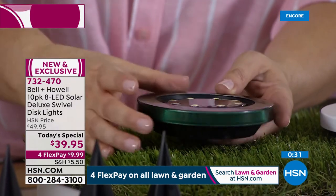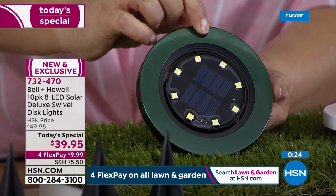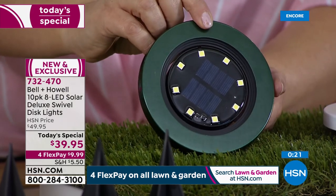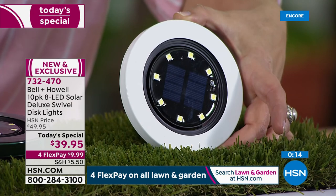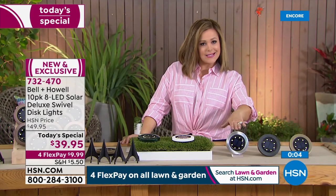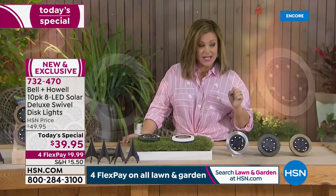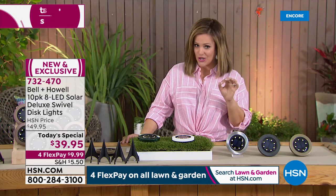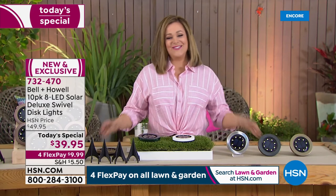Here's your new hunter green — rich and beautiful. Over half of sales tonight have been in the bronze color. Stainless steel gives a cool sleek look; black and gold are also available. You get 10 lights and 10 stakes — place your order at 732-470. Get these home for the first $10 charge on a credit card, pay over time, with 30 days to love them or send them back. A wonderful way to get in the mood of spring and enjoy the outdoors.